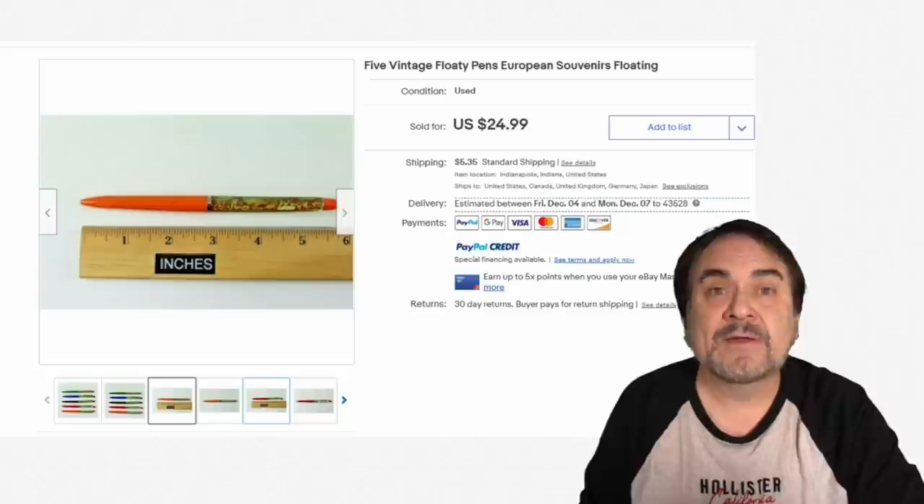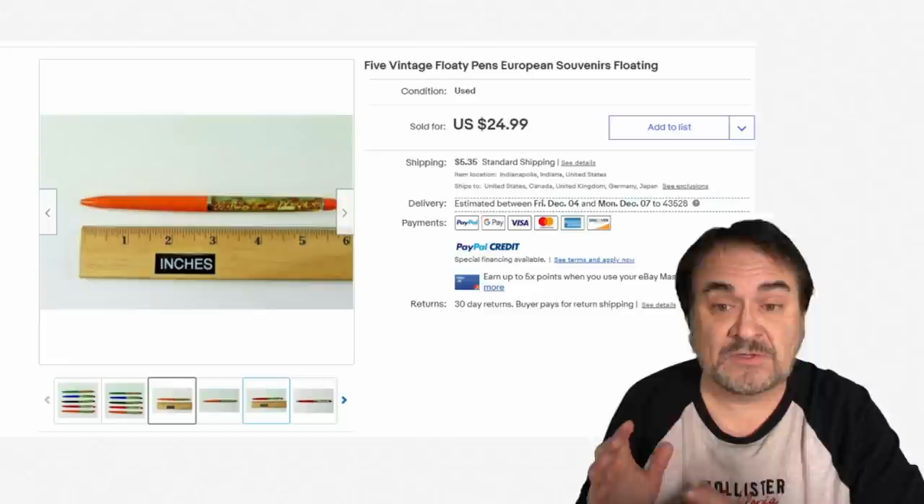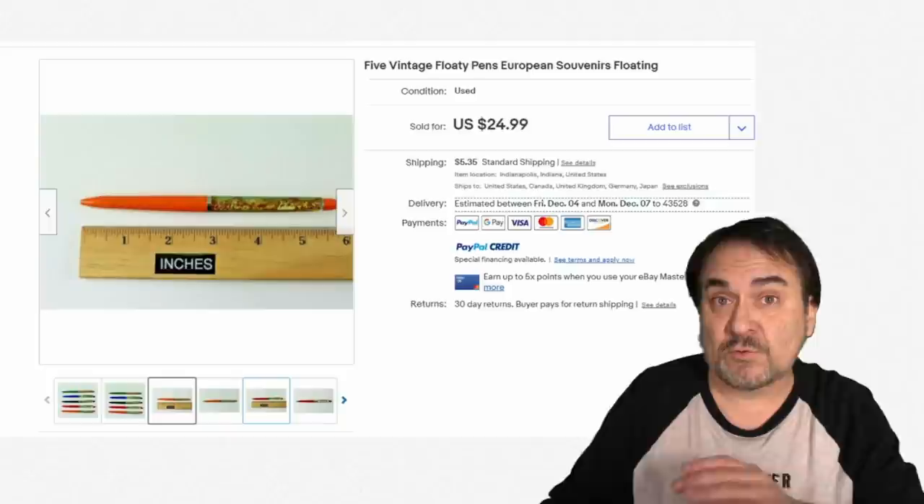European ones do not sell as high as the US versions unless it's something unique or special — mostly US collectors are messing with these. Just keep that in mind. There are some overseas, as we saw with the London one, that will still net you some good money.